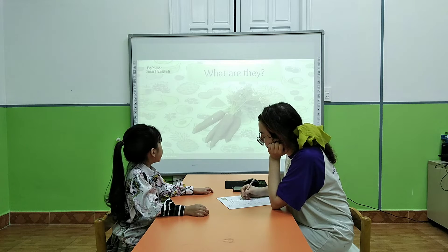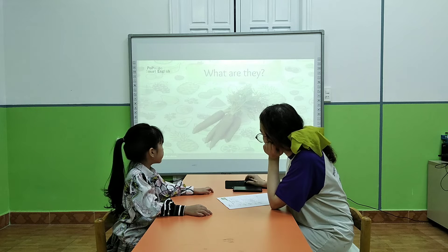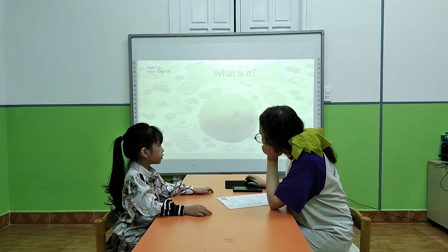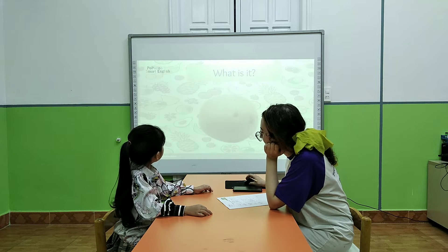What are they? They are carrots. They are carrots. What is this? They are carrots. They are carrots.